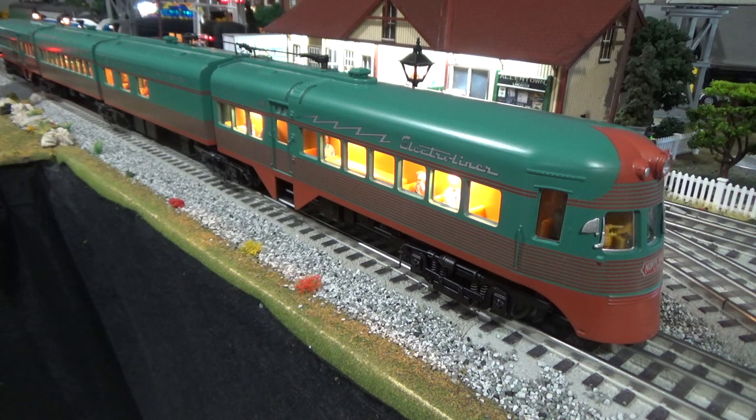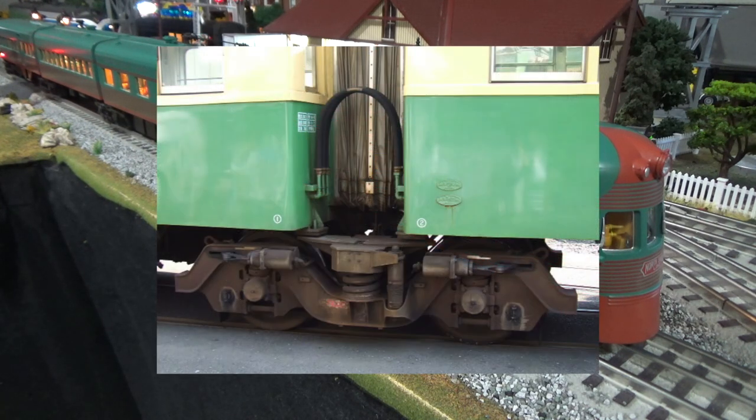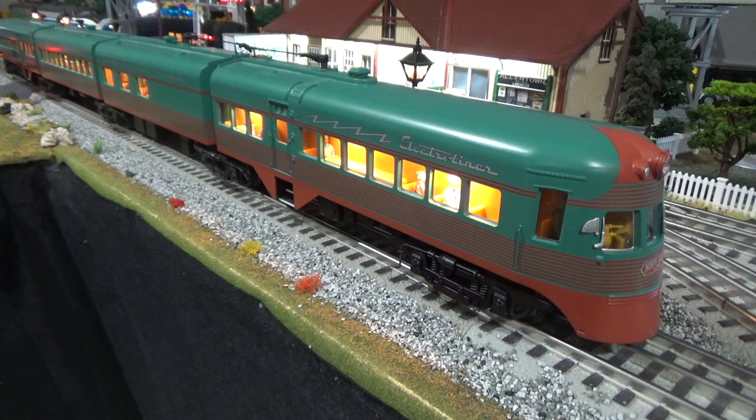Each four-car set carried two numbers: 801-802 and 803-804. Each set is made up of two end coaches and two center coaches. The sections are articulated using what's called Jacob's bogeys. Instead of being underneath a piece of rolling stock, Jacob's bogeys are placed between two carriages, and the weight of each carriage is spread between the Jacob's bogey. This allows for a smoother ride without any additional weight or drag.